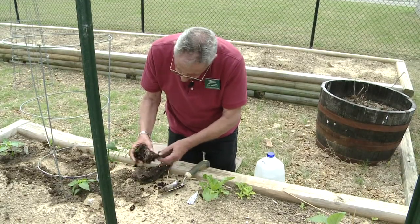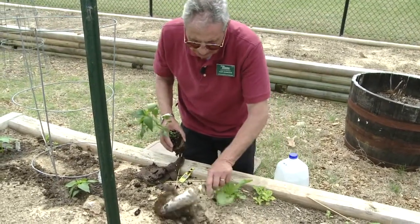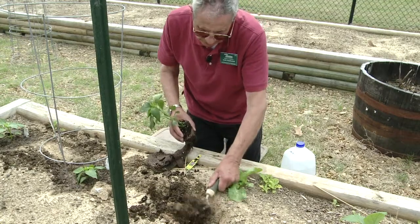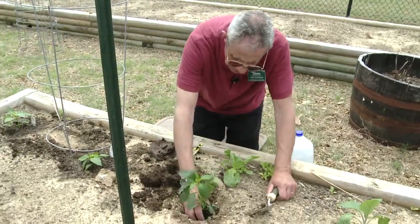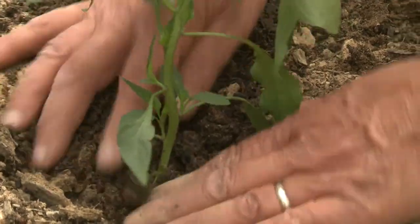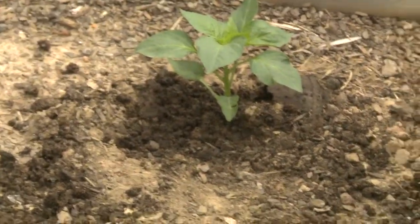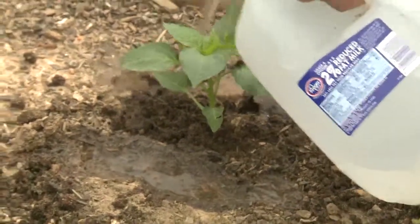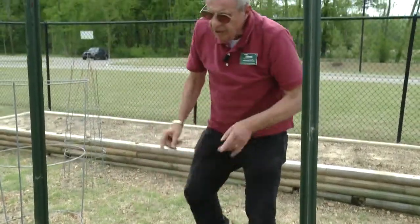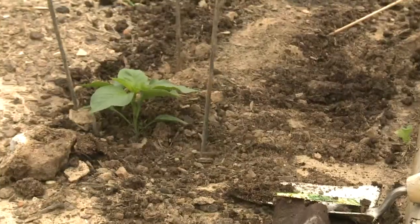You probably noticed that I'm peeling off the peat pots, which I prefer doing — it makes it easier for the roots to spread. Start backfilling it. Now these plants are very bushy, so I'm planting them at pretty much the same depth they were in the pot. You want to water around the plant, not just the plant itself, to encourage root development. With the tomatoes, we put the stake in first, then the tomatoes. If you're going to use cages, put the plant in first and then put the cage around it — makes it much easier to plant.